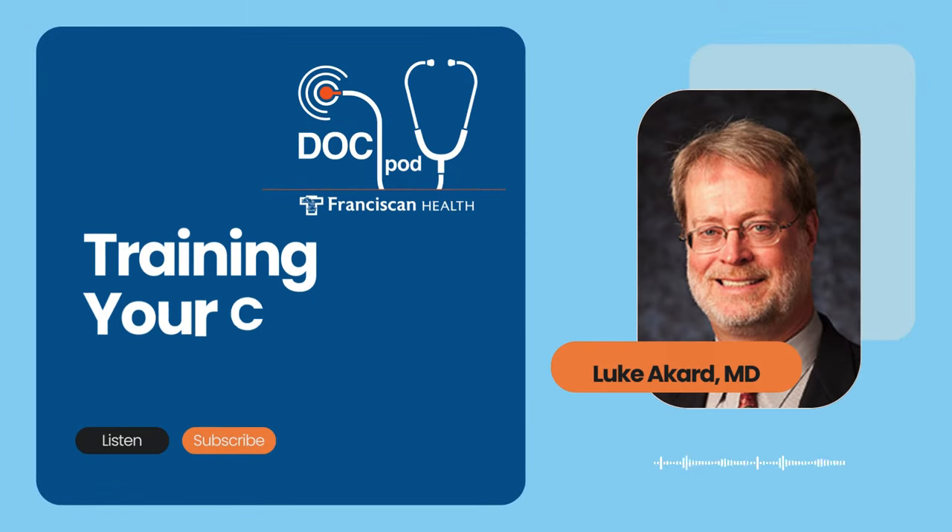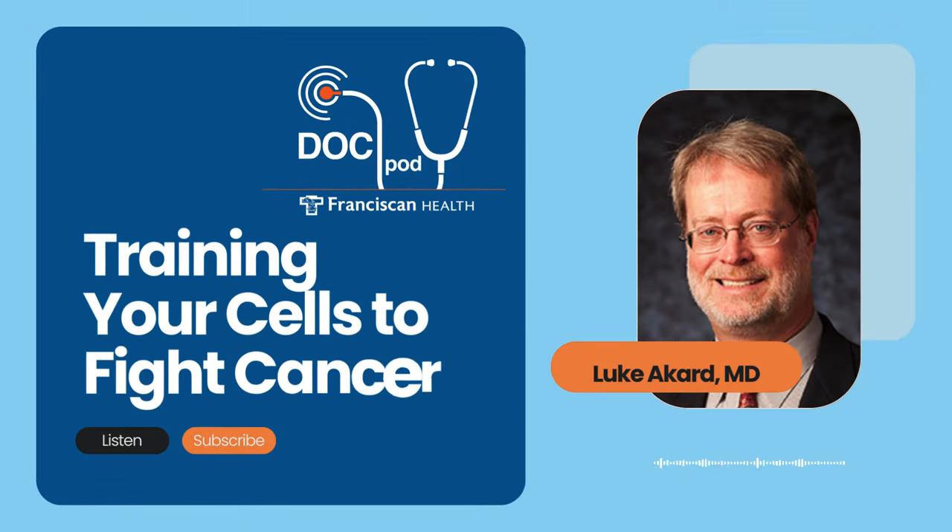Did you know it's possible to train our T-cells to fight cancer? It's called CAR T-cell immunotherapy, and joining me today to educate us about this innovative approach to fighting cancer is Dr. Luke Acard, a blood and marrow transplant specialist with the Franciscan Health Indiana Blood and Marrow Transplant Program. This is the Franciscan Health DocPod. I'm Scott Webb.